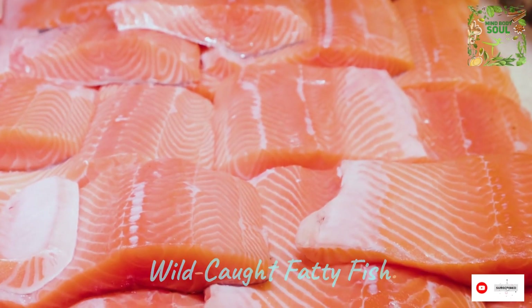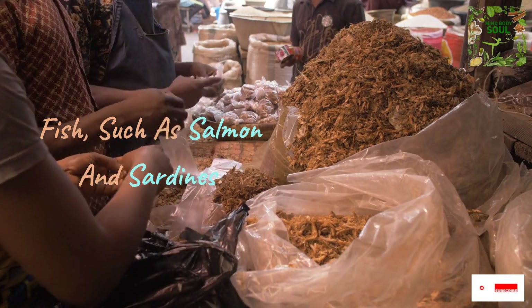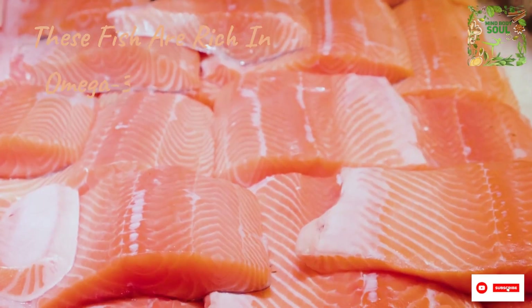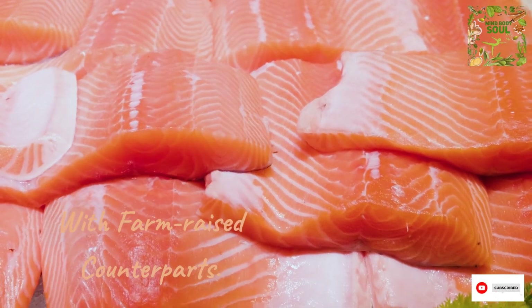Dive into number 9 with wild-caught fatty fish, such as salmon and sardines. These fish are rich in omega-3 fatty acids and free from the issues often associated with farm-raised counterparts.